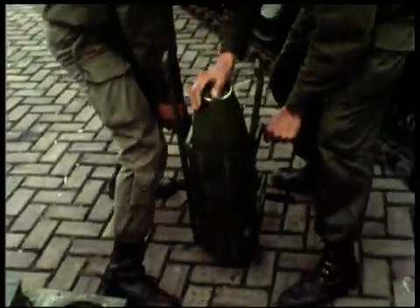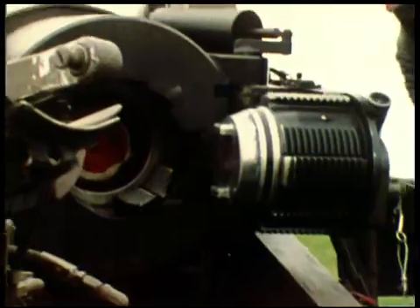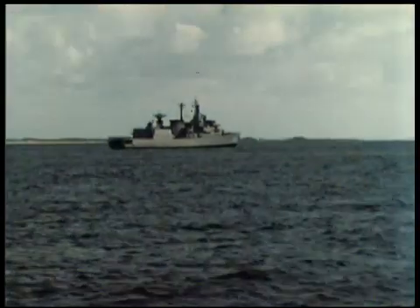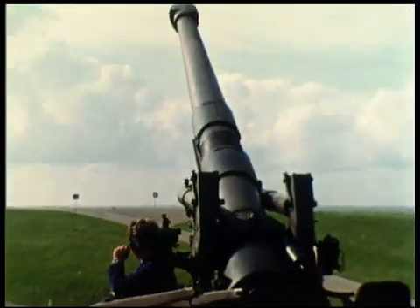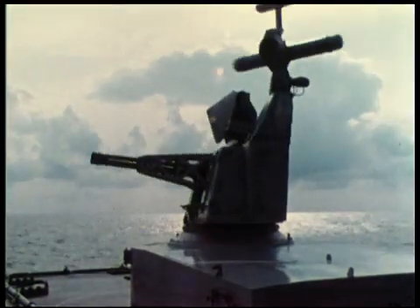In another stringent test of Goalkeeper's search and track radars, inert 8-inch artillery shells were fired into a marked-off impact area near the Kallenberg from a Dutch coastal battery. Fourteen howitzer shells in all were fired, with Goalkeeper's search and track functions again performing flawlessly.